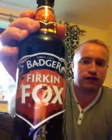So, Badger Ales, Frickin' Fox, 4.6%. I love their bottles — they've put a lot of work into it, and what is even better is they've put this in a brown bottle. Fantastic, because a lot of their bottles are clear.